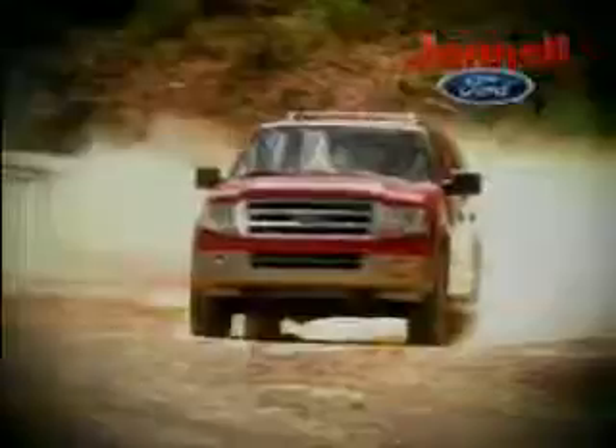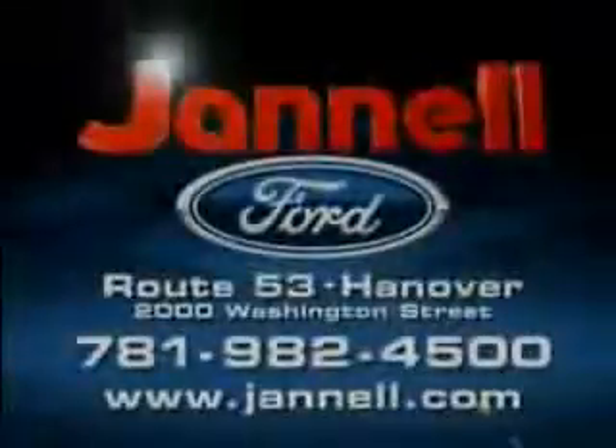05 to 07 F-150s, Expeditions, Hondas, Toyotas, and more — all priced to move at Channel Ford, Washington Street, Hanover.